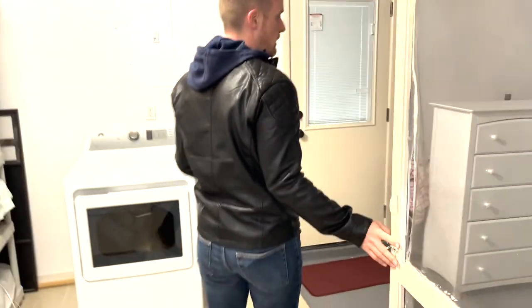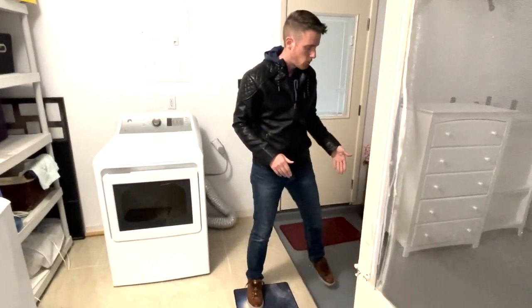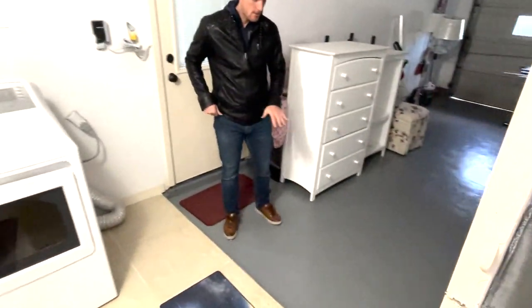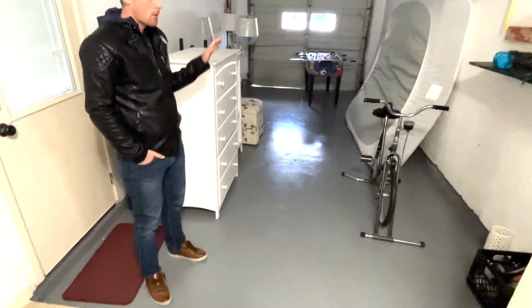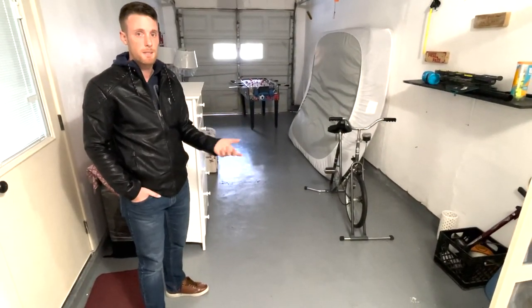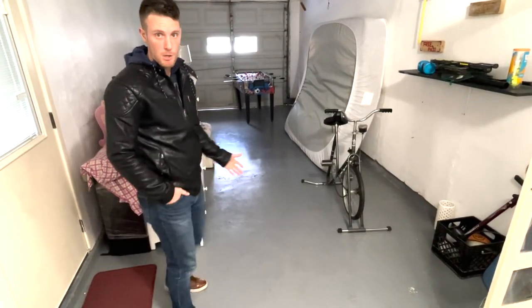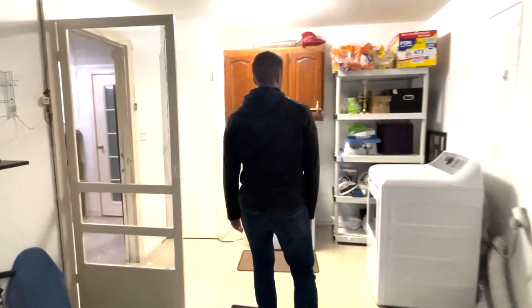We have a nice, decent garage. They painted and sealed the floors, so whether you put a car in here or spill a drink — wine or something — it won't stain and it's really easy to spray off and pressure wash. And there's the laundry as well.